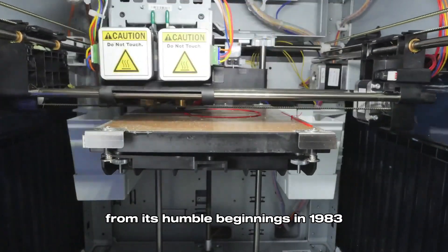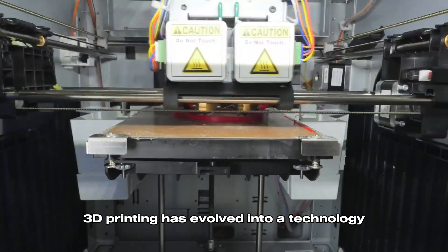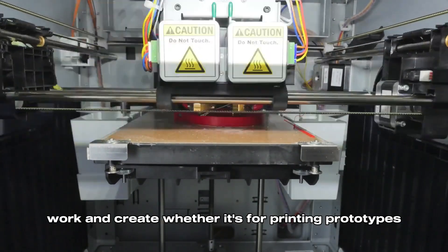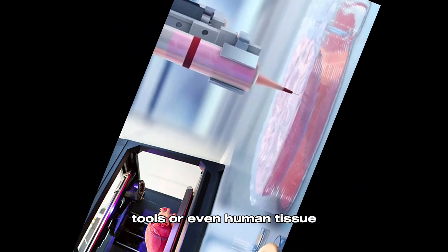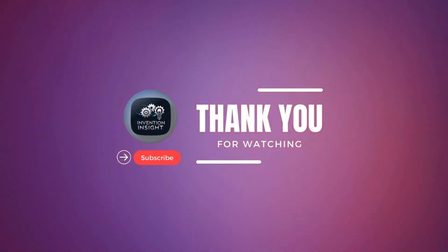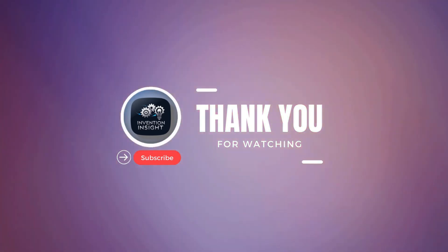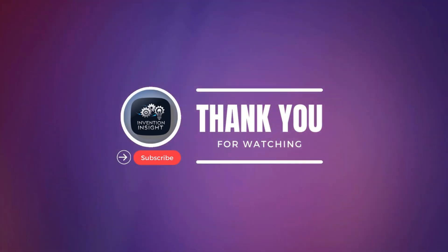From its humble beginnings in 1983, 3D printing has evolved into a technology that's changing the way we live, work, and create. Whether it's for printing prototypes, tools, or even human tissue, the future of 3D printing is truly limitless. What would you 3D print if you had the chance? Let us know in the comments below, and don't forget to like, share, and subscribe for more incredible stories of invention.